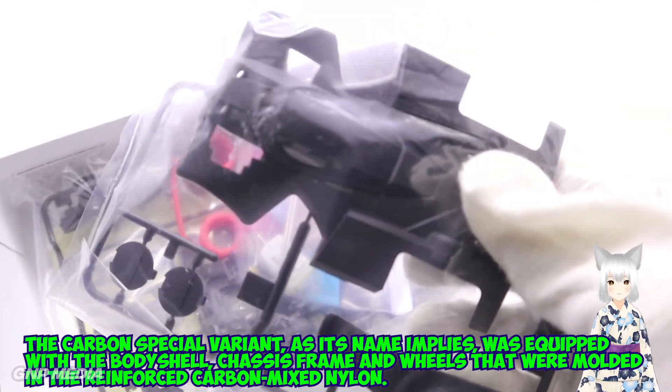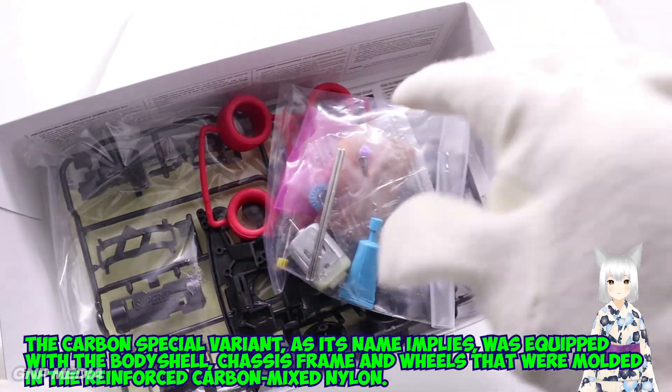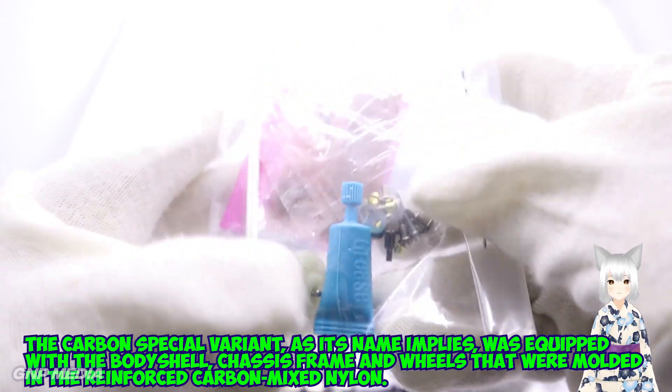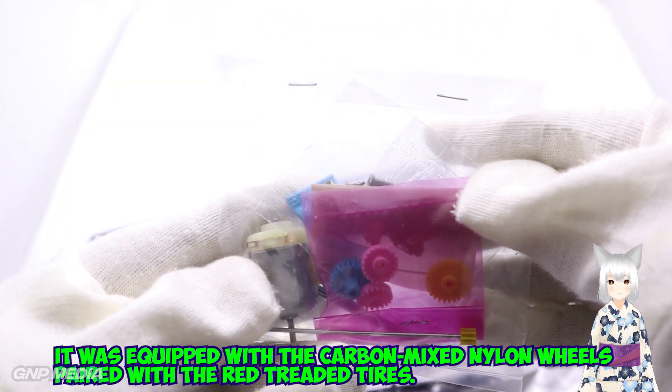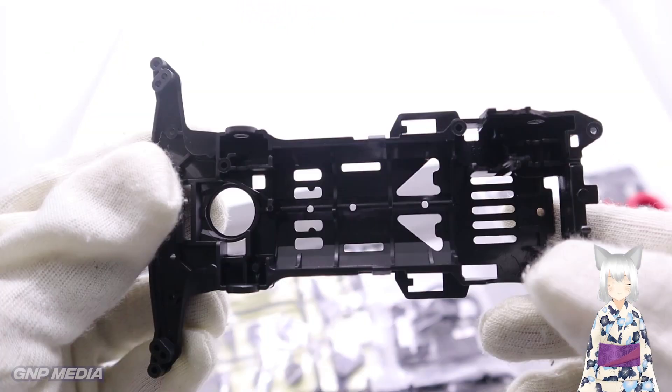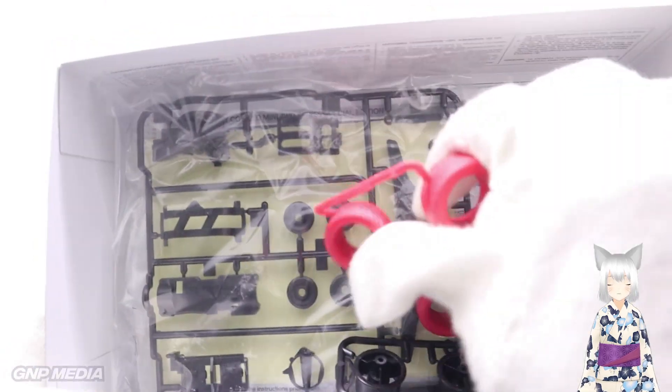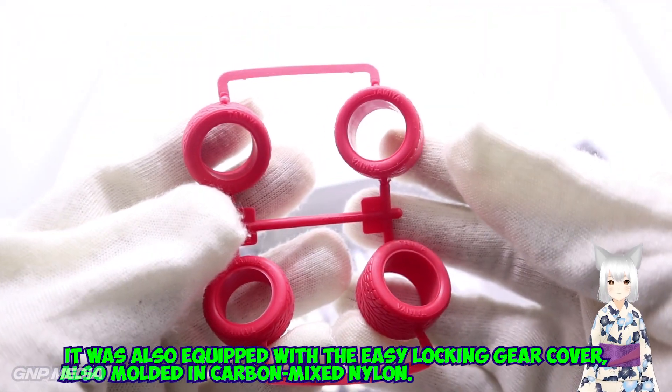The Carbon Special Barrier, as its name implies, was equipped with a body shell, chassis frame, and wheels molded in reinforced carbon-mixed nylon. It was equipped with carbon-mixed nylon wheels paired with red-belted tires. The chassis frame and parts were molded in carbon black and black respectively. It was also equipped with the easy locking gear cover, also molded in carbon-mixed nylon.